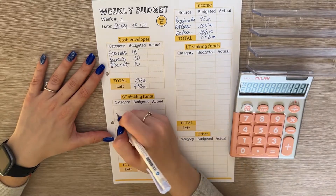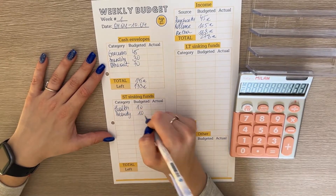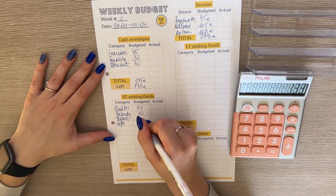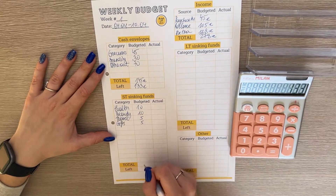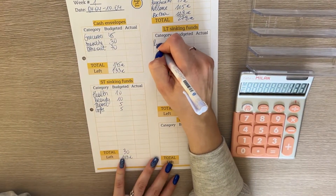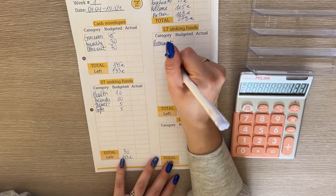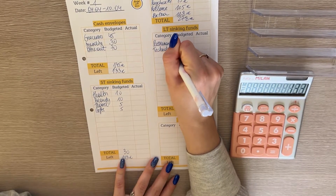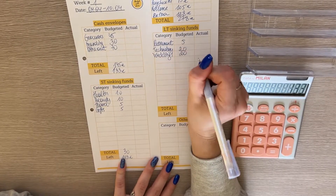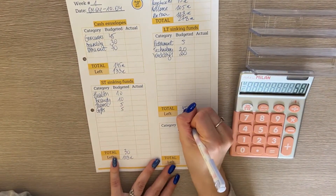For short-term sinking funds, we're stuffing health with 10 and beauty with 10. Travel and gifts will both get 5, so together that's 30, leaving us 103 left to budget — easy math, I like that. For long-term sinking funds, we're putting 5 in retirement, 20 in technology, and 20 in weddings — that's 45 total, leaving us 58 euros to budget.